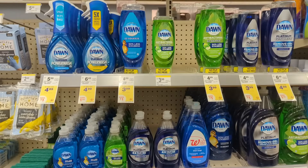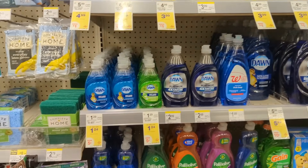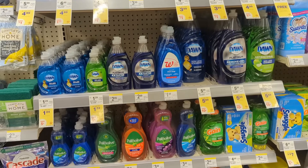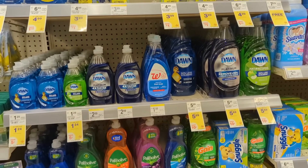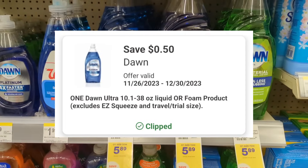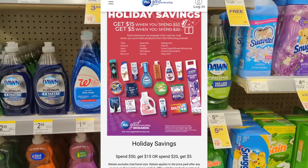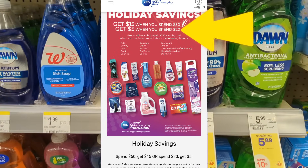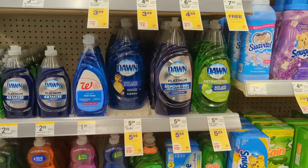Moving on to a few more promotions this week. Dawn dish liquid — the smaller bottles are on sale for $1.24, no promotion, but a great filler item. The bigger bottles are on sale for $5.89 each and on promotion when you buy four, you get a $5 registry award. There's a $0.50 off digital coupon available. You'll pay $23.06 out of pocket, but get back a $5 registry award from the promotion and a $5 Visa card for the P&G Rebate Holiday Savings since you're spending $20 on select P&G products, making the final cost $13.06 or $3.26 each.